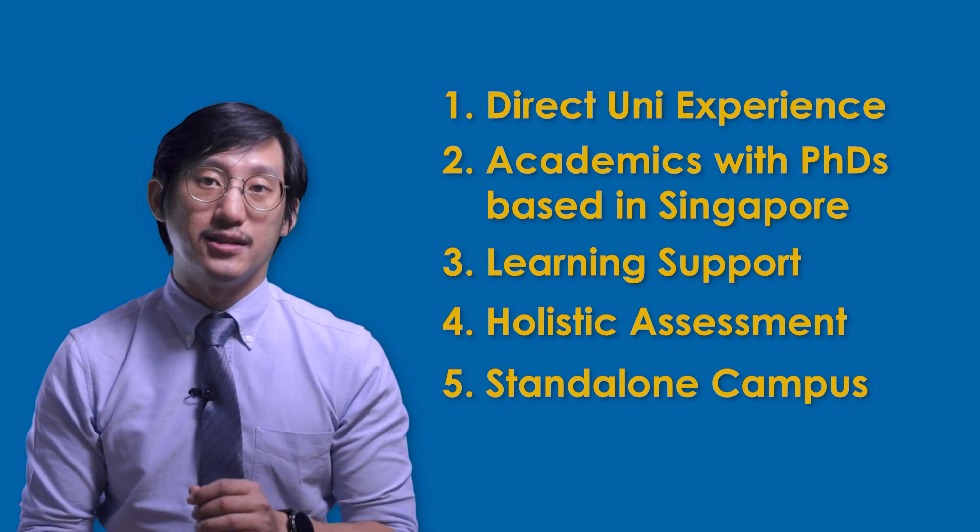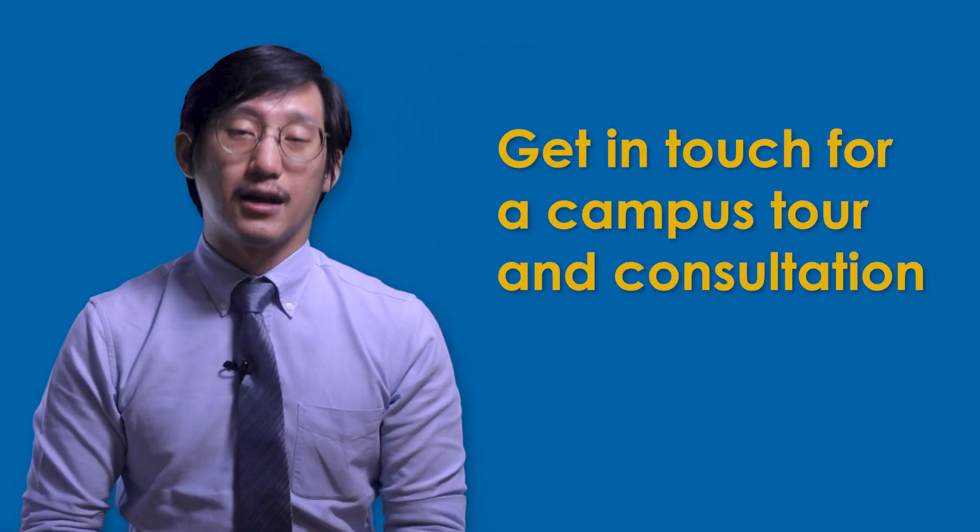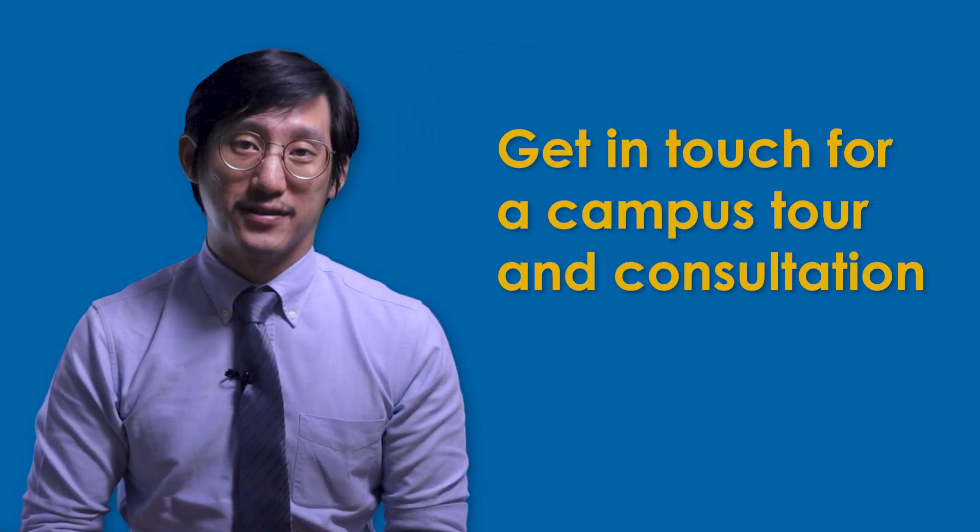However, this really depends on whether you see this as a plus point. Perhaps you prefer a campus located in the city — maybe in a shopping mall — for easy connectivity to an MRT station and easy access to restaurants within a fully air-conditioned building. With that, I hope you now have a better understanding of James Cook University in Singapore.